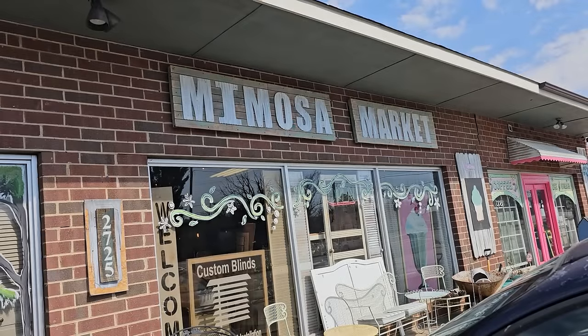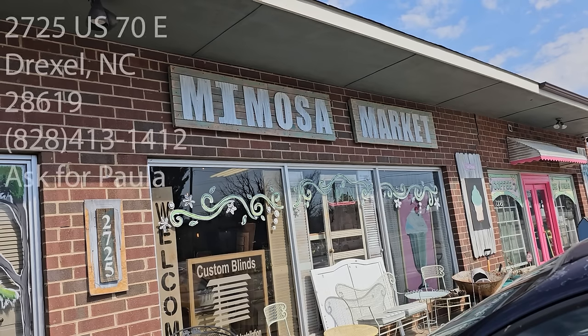Hey everybody, here we are at the Mimosa Market in Drexel, North Carolina, and I'm so excited they've got some new happenings at this store. They've renamed their coffee shop Cool Beans, they've revamped it. It's a coffee shop and a fancy boutique. They still serve ice cream and pastries, and I wanted to let y'all know that Paula, the owner of Mimosa Market, said that she would ship some items.